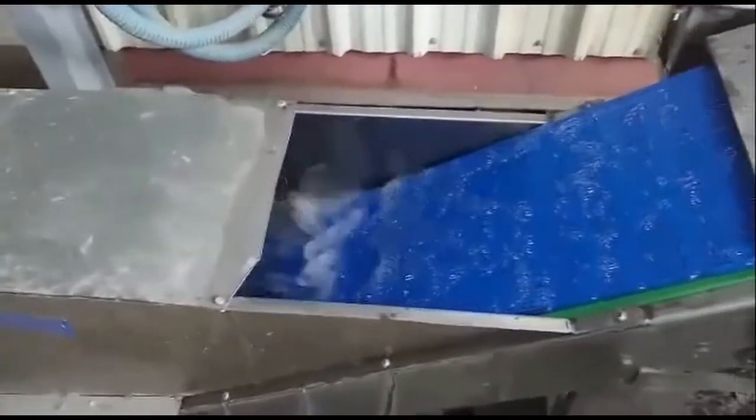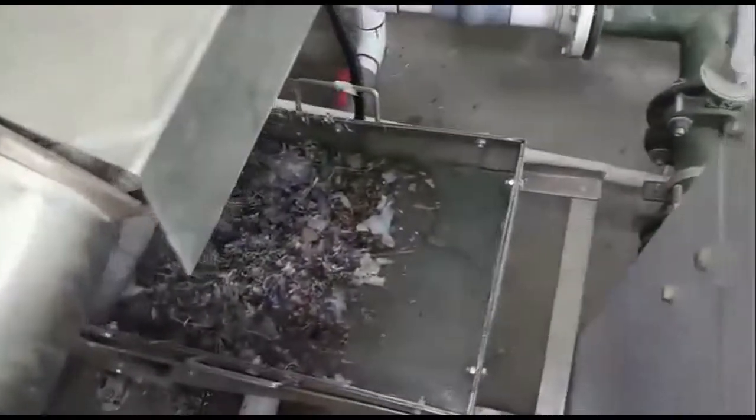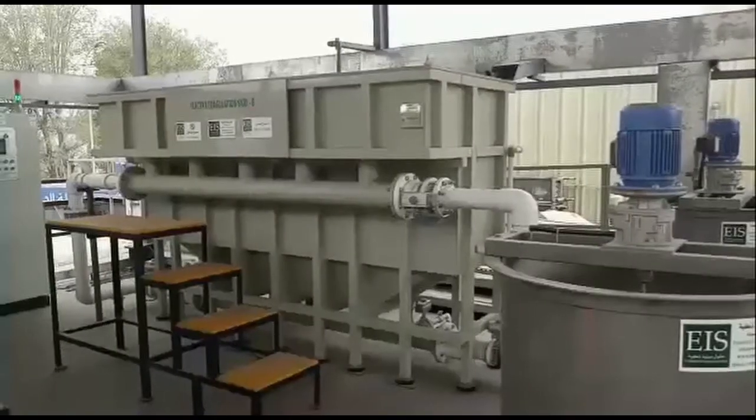The wastewater is received in the collection tank. Then it is passed through the rotary bar screen to remove the lint, stones and other solids.